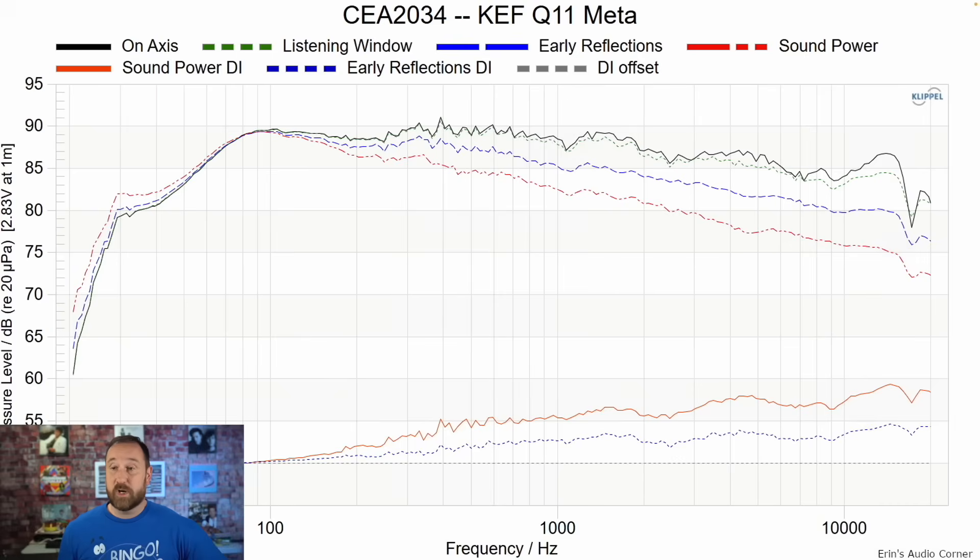We're going to start with the Spinorama data set, the CEA 2034 data from the KEF Q11 Meta. The on-axis response is declining; the listening window is also declining. The early reflections and sound power are declining, but they are very linear. When we look at the early reflections directivity, it's pretty good through the mid-range, and then there's a little bit of a discontinuity around two to three kilohertz, then it kind of flattens out. Overall it's good — not the greatest — and this may be a slight diffraction element from the drive unit itself. But all in all, not too bothered by it.